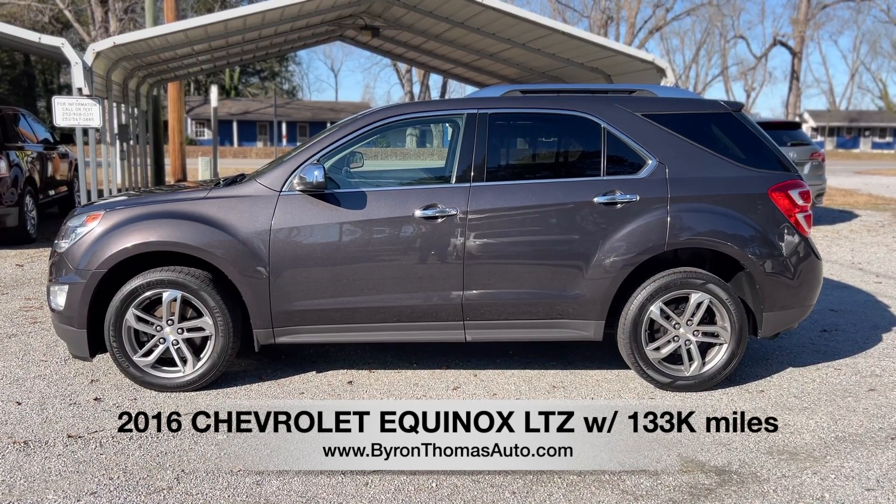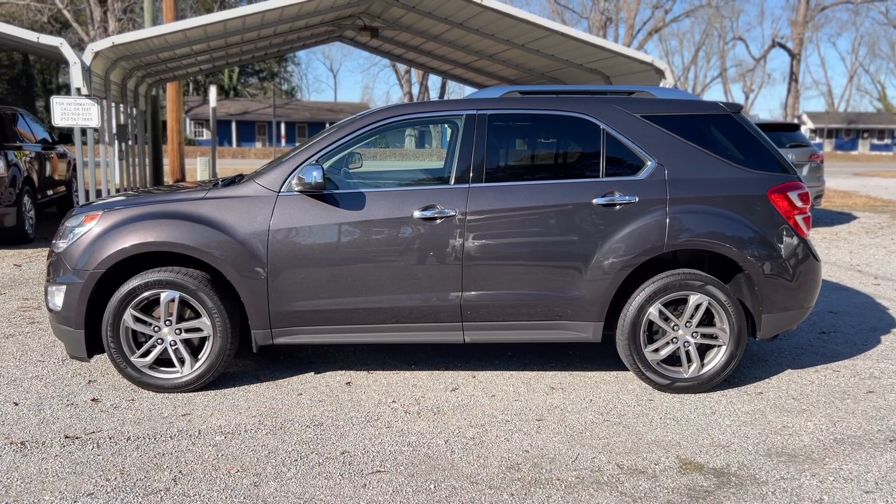It's got a clean Carfax report, so no accident history. We'll give you a quick walk-around and point out some of the features.